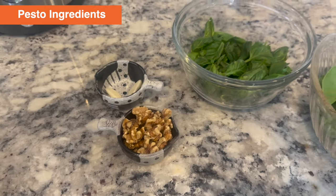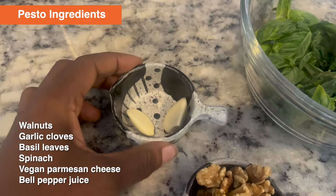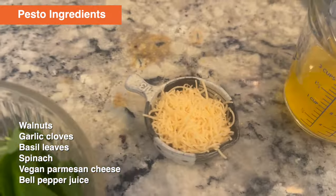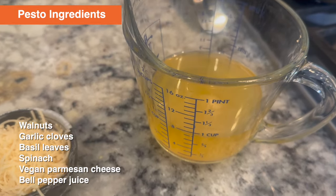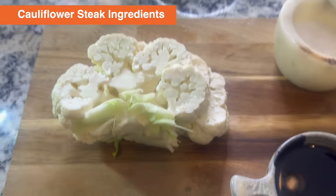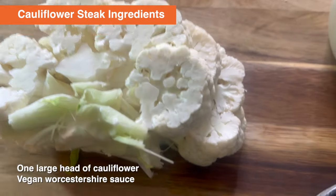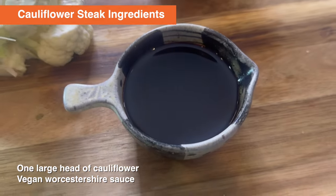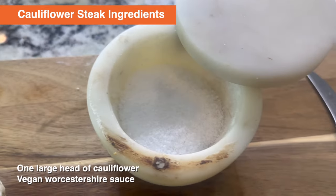Here are the ingredients for our oil-free pesto: walnuts, garlic cloves, fresh basil, fresh spinach, vegan Parmesan cheese, and the juice from a jar of roasted bell peppers. Here are the ingredients for our cauliflower steaks: one cauliflower head sliced into about one-inch thick steaks, vegan Worcestershire sauce — Physician in the Kitchen brand, of course — and some kosher salt.